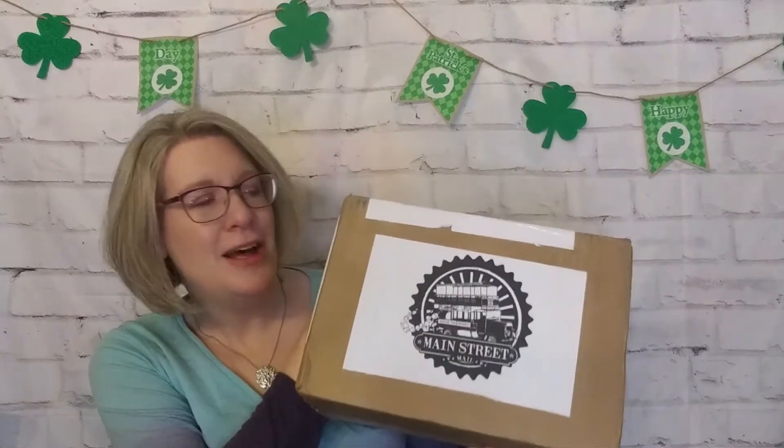Hi, it's Katie. Welcome to my corner of the world. So today I have some Disney to share with you. I have Main Street Mail. It is a new box to my channel. So if you would like to see what I got from the mouse, come join me.